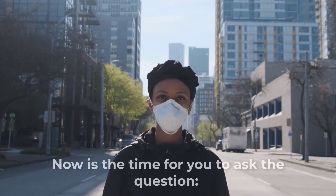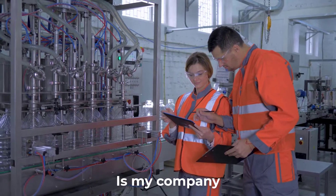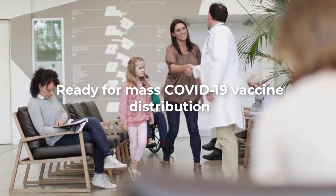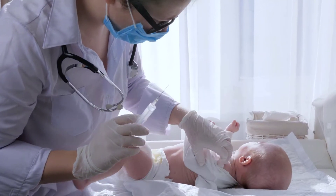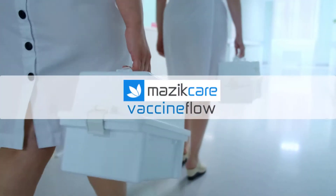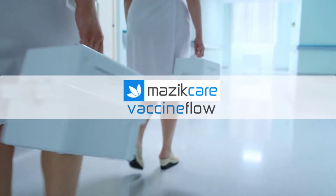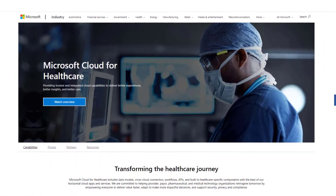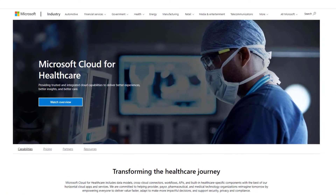Now is the time for you to ask the question: is my company, school, community ready for mass COVID-19 vaccine distribution? MasicCare VaccineFlow is the answer. VaccineFlow is a vaccine management solution built on the Microsoft Cloud for Healthcare platform.